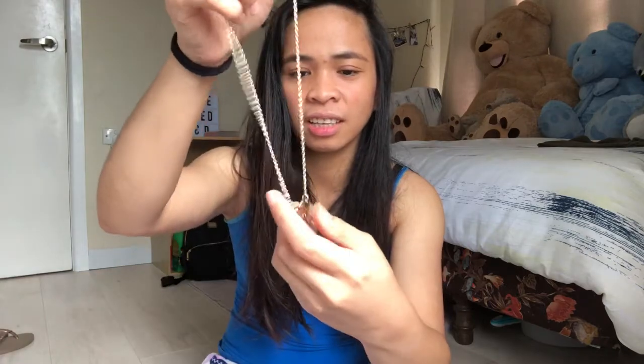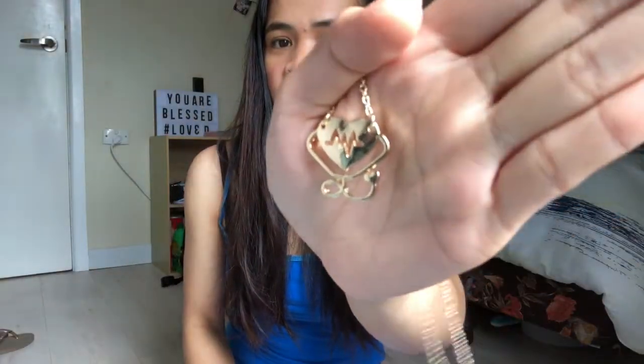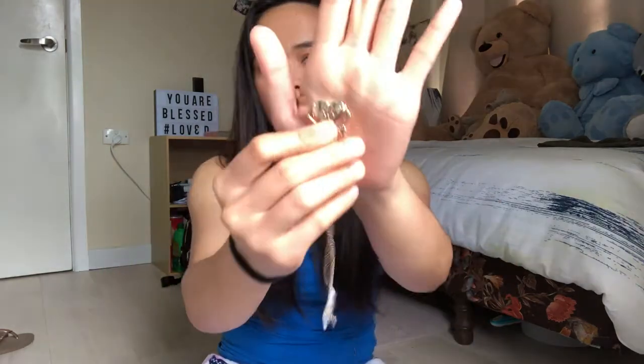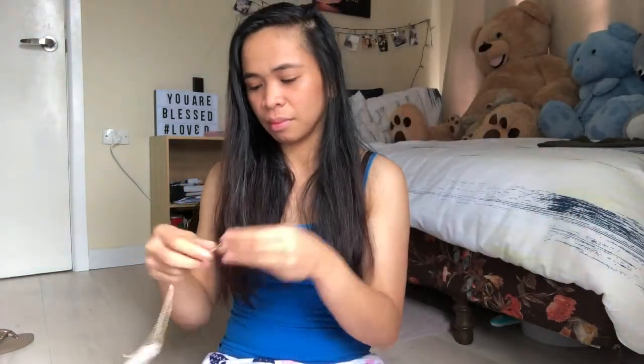Necklace siya. Natingnan niya yung — kasi — heart na may ECG yung heart, at saka may stethoscope. Hindi baka. Yan. Ganda, ganda, ganda. Akala ko maliit siya, malaki pala yun. Malaki pala yung pendant. Maganda. Ang saya ko!